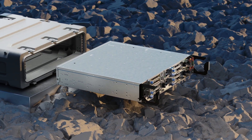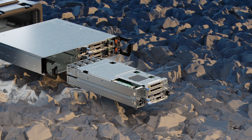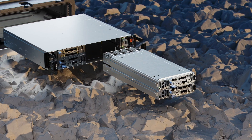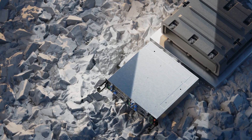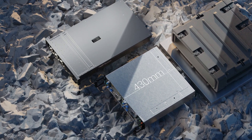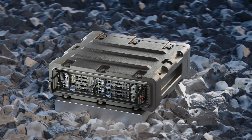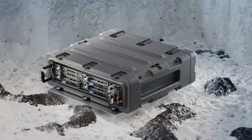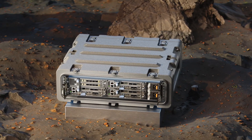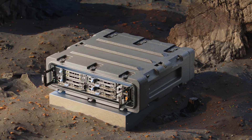The XR8000 offers easy serviceability and field maintenance with full sled replacement, separated chassis and sled from the power supply, and front-accessible I-O and power. This rugged, short-depth server is just 430 mm and fits in space-constrained locations and harsh environmental conditions, with normal operating temperatures from negative 5 to 55 degrees Celsius and extended temperatures from negative 20 to 65 degrees Celsius for select configurations.